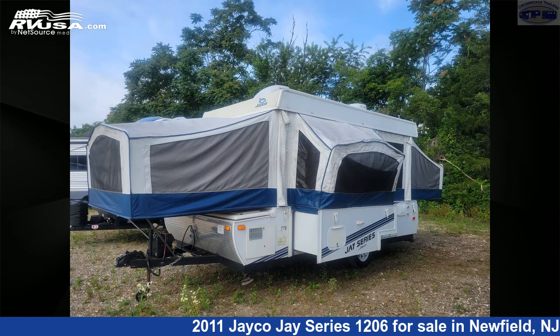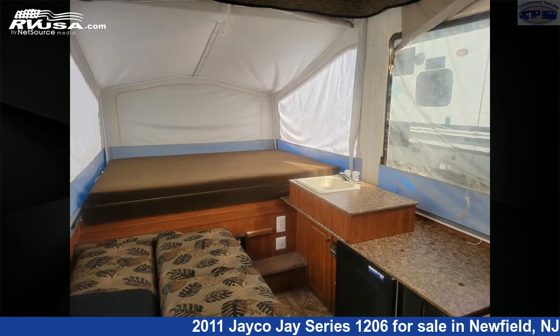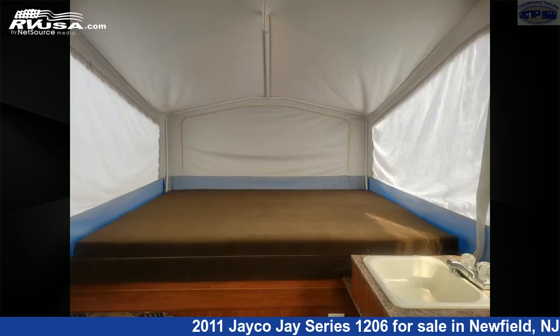This used Jayco is 23 feet 4 inches in length and features one slide-out, sleeps 8, auxiliary battery, smoke detector, water heater, external shower, leveling jacks, slide-out, spare tire kit, CO detector, LP detector, awning, and 23 gallons freshwater capacity.